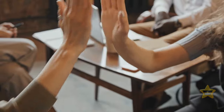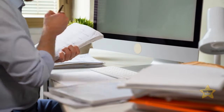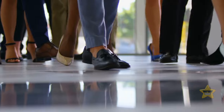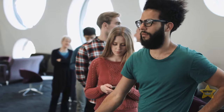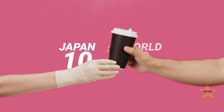Dealing with day-to-day bureaucracy is exhausting — you're bound to spend hours in line just to be told you filled your papers out wrong. But at a Japanese post office, after hours of waiting, one person was offered a cup of tea. Japan: 10. Rest of the world: 0.